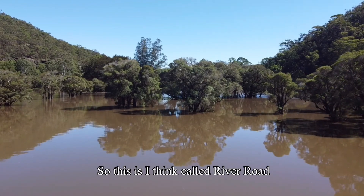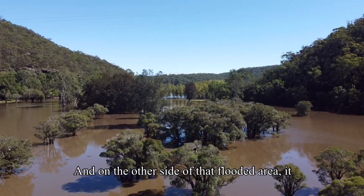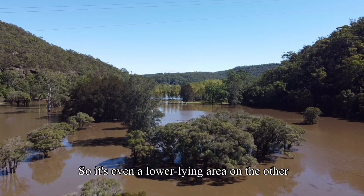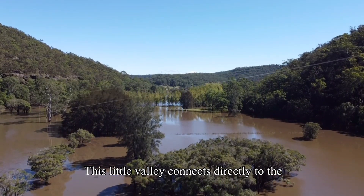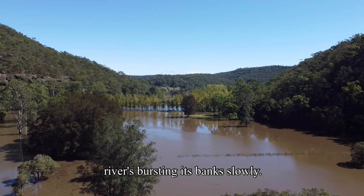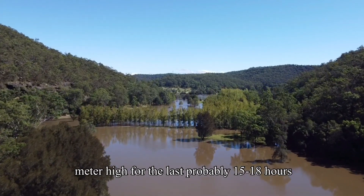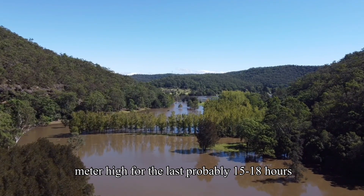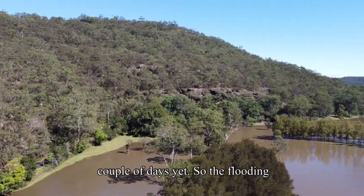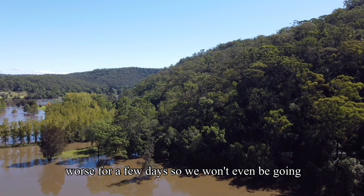This is called River Road, and this was as far as we'd go because the road was half a meter underwater, and on the other side of the flooded area it was nearly up to a meter. This little valley connects directly to the river, so it's normally got a creek running through it. Warragamba Dam has been spilling at the rate of about a meter high for the last 15 to 18 hours at 100% capacity, so it's going to be spilling for a couple of days yet.